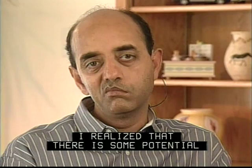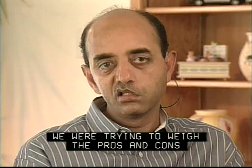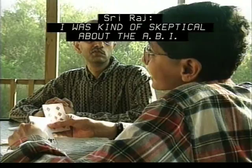I was also encouraging him to get the implant so that at least he could get some hearing. My family was involved in this research process. We were discussing this over a period of two to three years, trying to weigh the pros and cons. I was more concerned with having him be healthy and safe instead of having some complication from the ABI make something worse, so I didn't like the idea of him having it at all. I was kind of skeptical about the ABI at the beginning, but I think all of us began to support it once he had decided it was something he wanted to do.